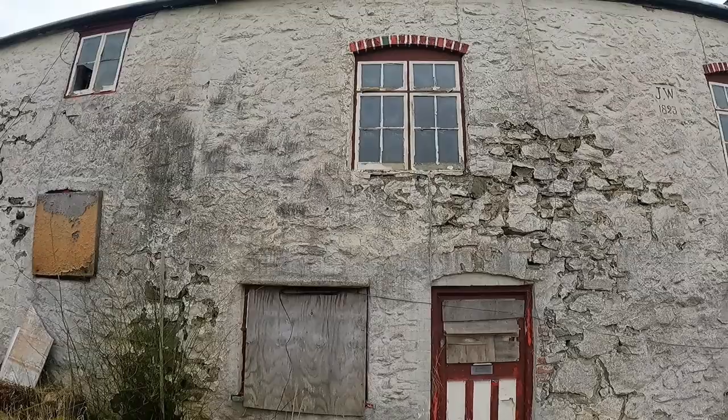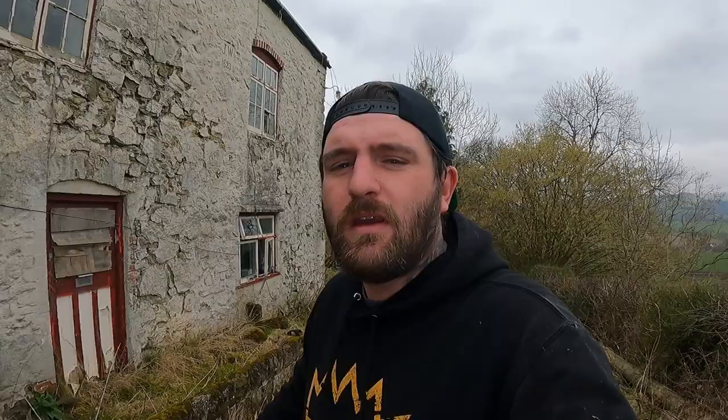Alright guys, welcome back. Today Dale and I have come to this abandoned house in the middle of absolutely nowhere — it's an absolute effort to get here. Dale's just inside now getting some pics for his Instagram. Remember to like, comment, subscribe, and hit the notification bell for future explores. We're going to get straight into this one guys — amazing old farmhouse, such a strange build as well. What we've discovered is it was built in 1823.